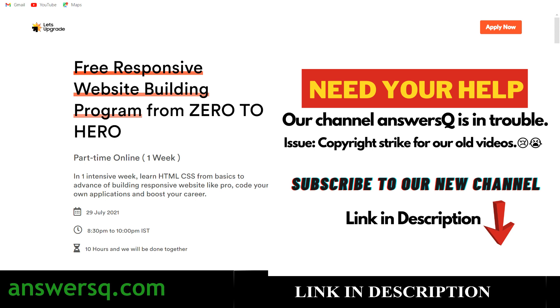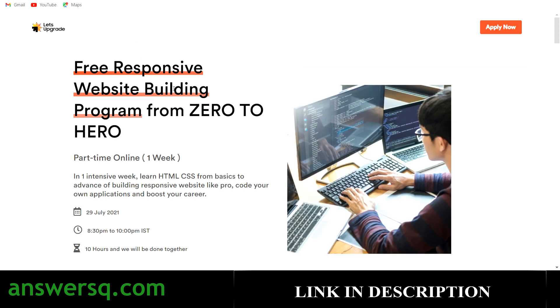The first course is the Free Responsive Website Building Program from Zero to Hero. This is a one-week online course in which you will learn HTML and CSS from basics to advanced level to build your own website and application, and with that you can boost your career as well. This free online program will start on 29th July 2021.